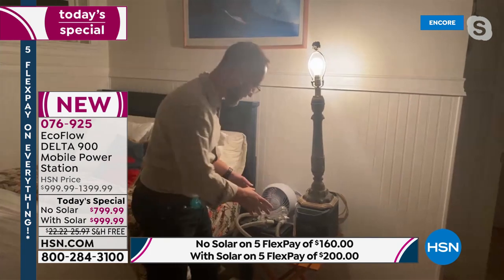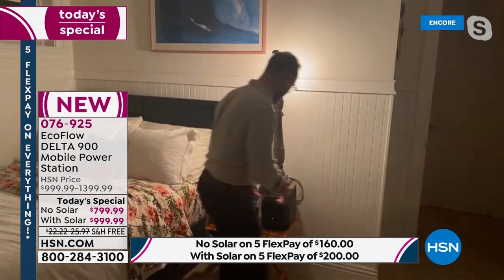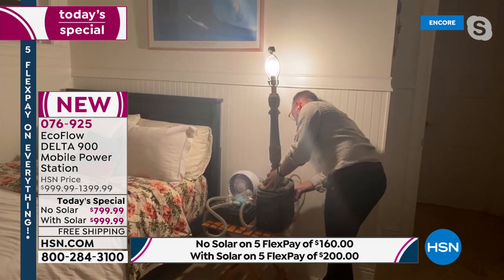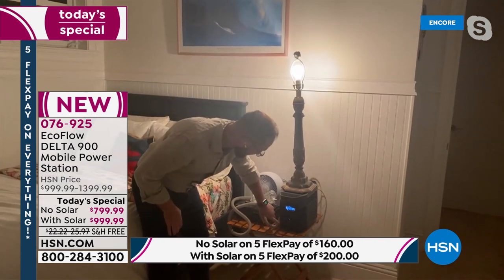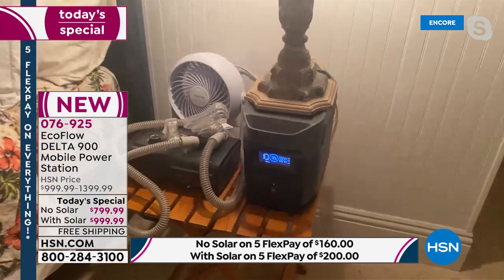We're in the bedroom now. Think about what you need this for: a medical device, a CPAP machine, your light, your fan — everything you need. Plug your fan in right here in the back. When you're running just your CPAP machine, this acts as an uninterrupted power source. If you have your CPAP plugged in and you lose power in bed, the fan by your bed, your light, and your CPAP machine will keep running for hours. Right here you can see: 10 hours running only 74 watts.